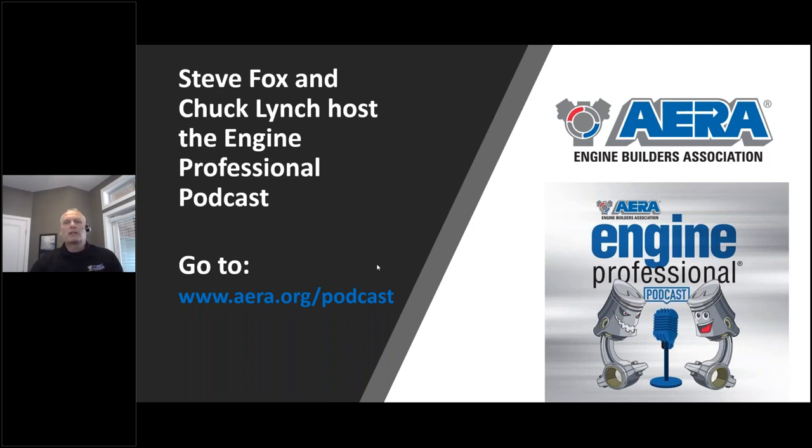The guys just finished recording episode seven, which is going to be anything related to diesel. They brought on Dave Hagen, one of our techs over at AERA, and they're talking about diesel engines. So that's there for you to listen to as well.